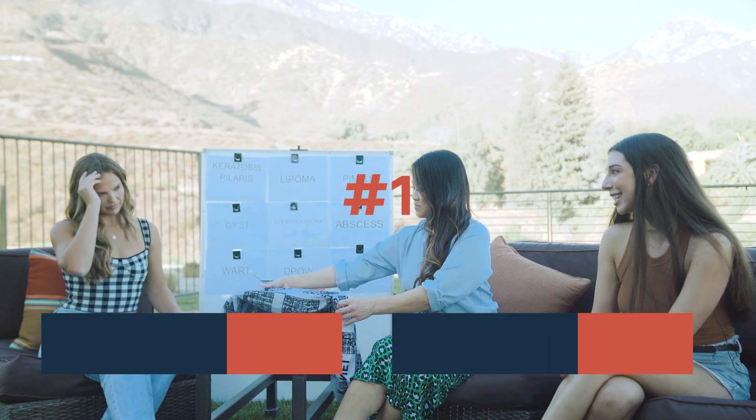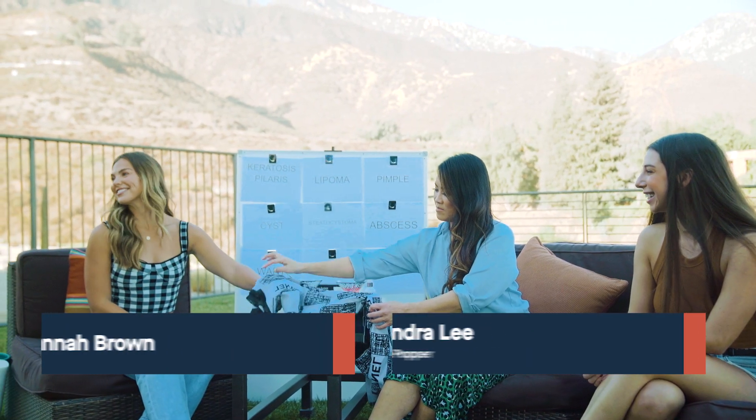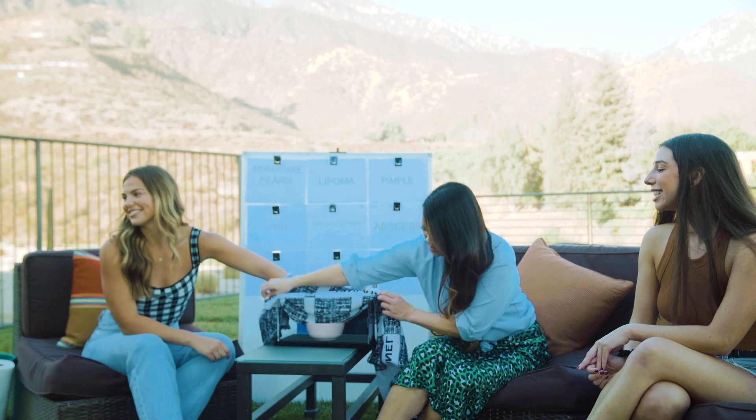Let's get the game started. Hannah, you're going to reach into the box, let us know what you're feeling, and then give us your best guess as to what skin condition that's supposed to be.